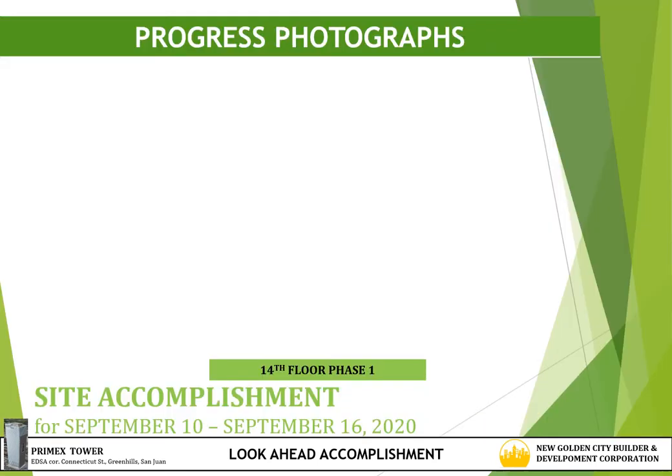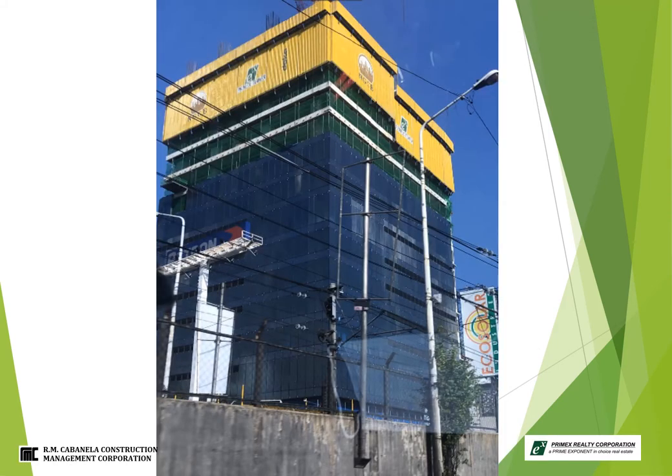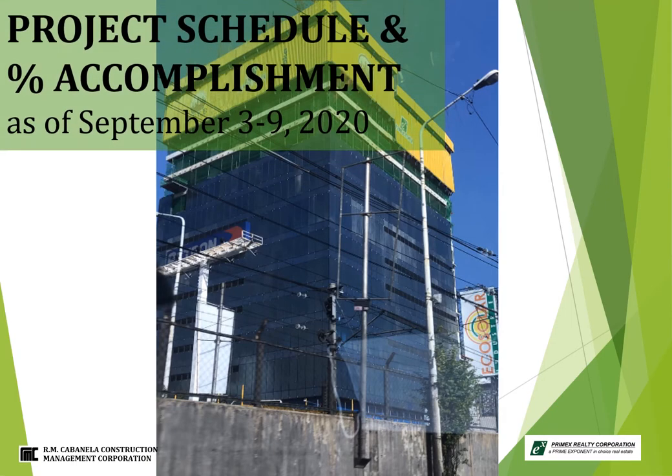For MEPS works, the target or preparation for September 10 to September 16, 2020 is the 14th floor phase 1. In actual concreting, the target is the 15th floor phase 1. For project schedule and percentage accomplishment as of September 3 to 9, 2020.